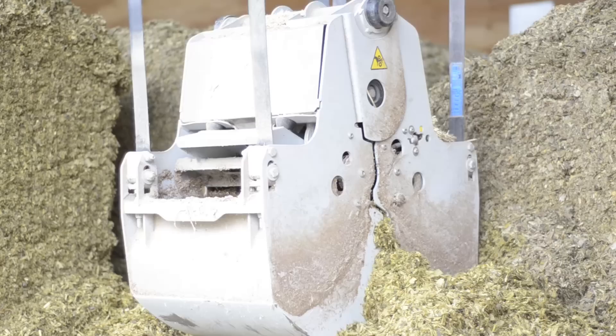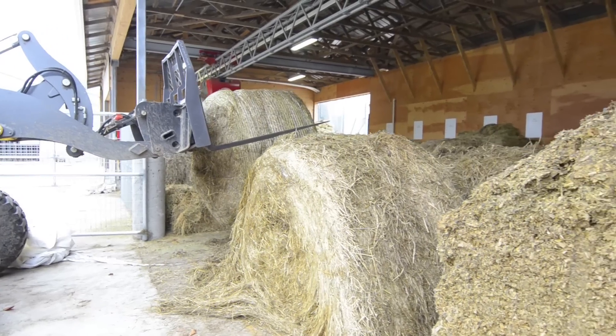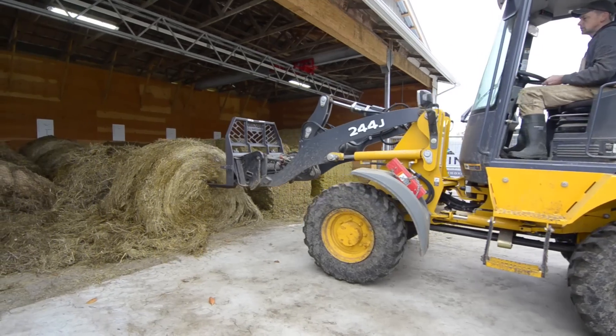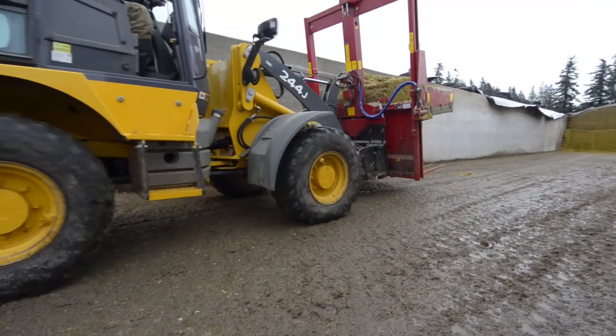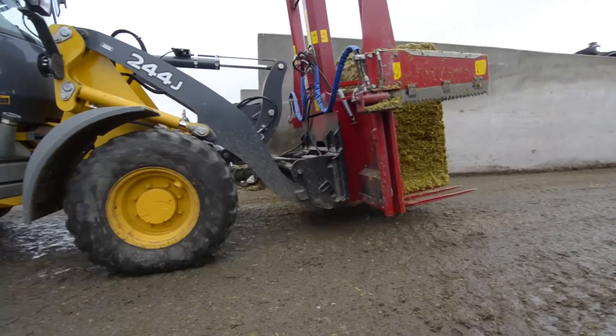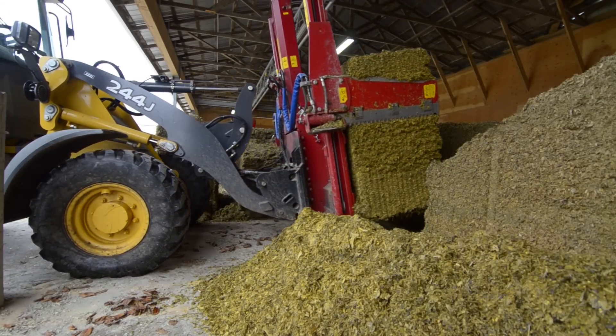We own about 75 acres but we farm an additional 150 acres over that. We round bale typically rye and orchard grasses, and then we grow an additional about 70 acres of corn for silage. The corn silage is put into open pit bunkers and then we cut blocks out of that to fill the Vector.